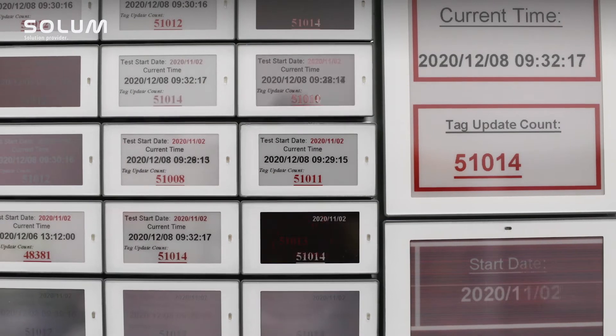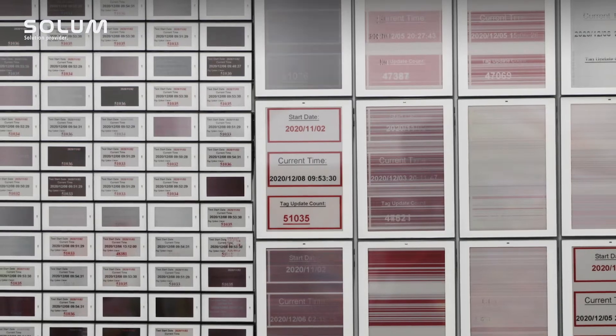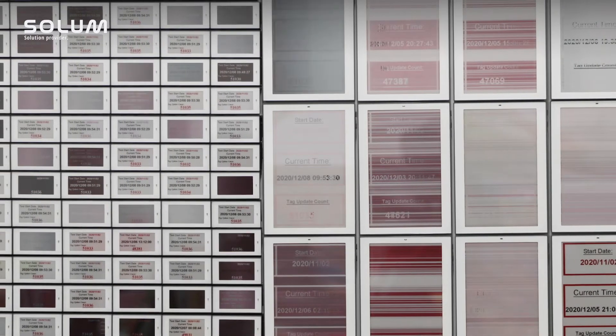Today is December 8th. We started this test on November 2nd, so it's been more than one month. I can still see that some labels are alive, and the counting data is now more than 50,000. From the hardware side it's stable, and from the software side our software is able to handle the amount of load being pushed every minute.